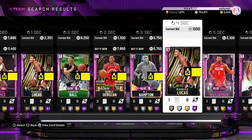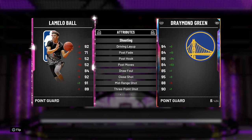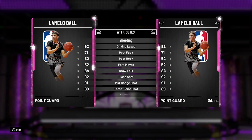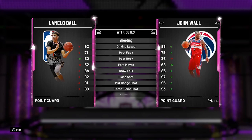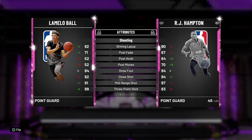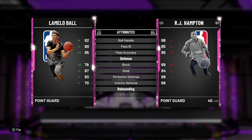LaMelo Ball is ending for 10k, so we can put LaMelo Ball in there. This card is a demon — point guard, 6'8, 195. Let's compare him to RJ Hampton. LaMelo has an 89 three, 92 driving layup, 85 driving dunk, 92 ball handle, 93 perimeter defense, 70 interior defense.